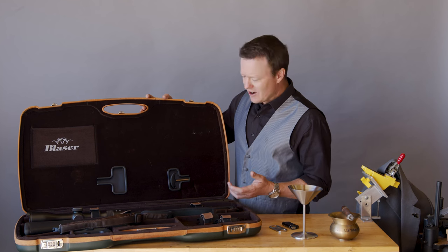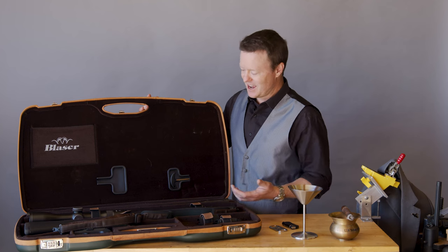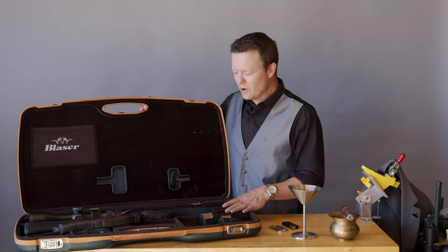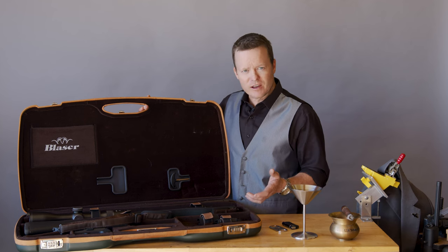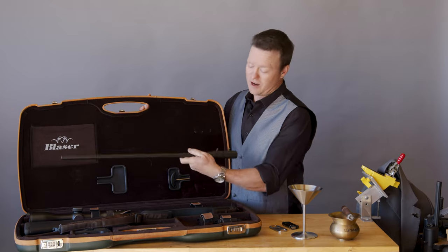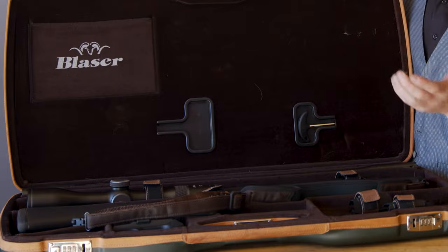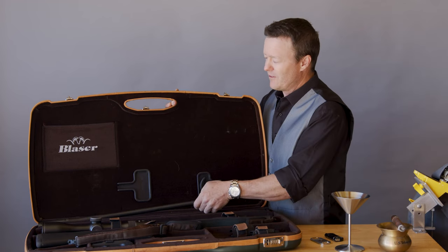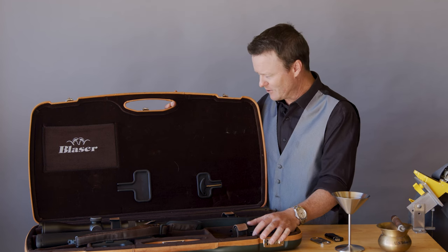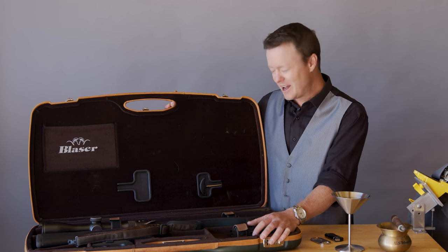This gun, this R8, is completely modular. It comes in basically an attache case where if you're traveling, people don't know exactly what it is. The cool thing is, say if you're going to Africa or whatever, you can have various barrels that are all plug and play just by two bolts here. You can have as many barrels as you want. There's a 6.5 Creedmoor — because what video blog would be complete without a 6.5 Creedmoor? That's the best caliber ever made in the history of the world for everything from caterpillars to elephants.